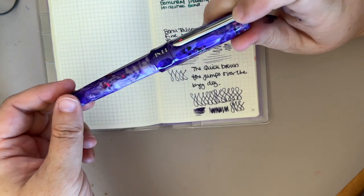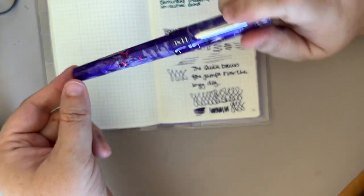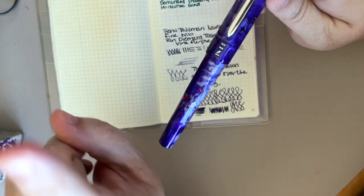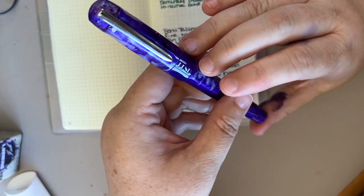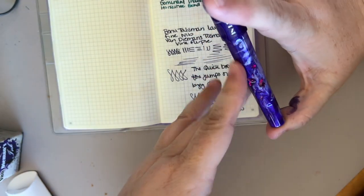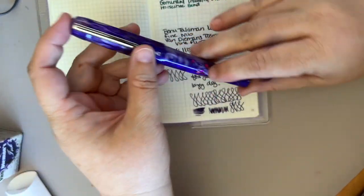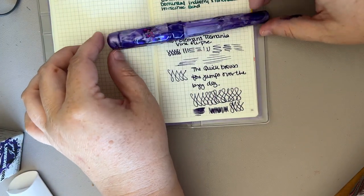So I have two talismans with fine nibs. I have a euphoria with a broad, I have a euphoria with a fine, and I have a talisman with a medium — because I have the unicorn as well. So I have two fines and a medium in the talisman size, and I have a broad and a fine in the euphoria size.